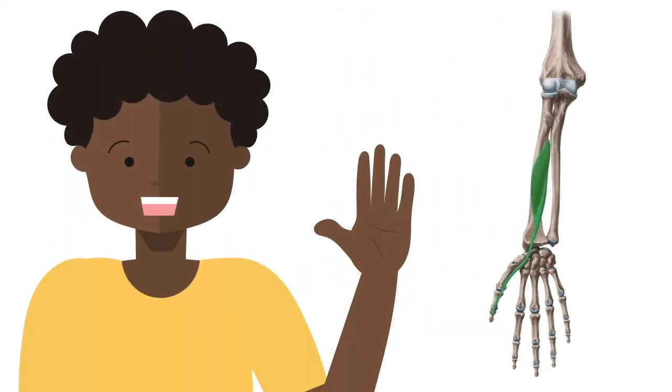The main function of the flexor pollicis longus is flexion of the thumb at the interphalangeal joint, which is a movement essential for gripping.